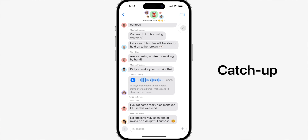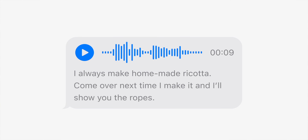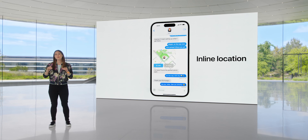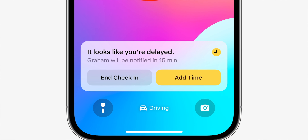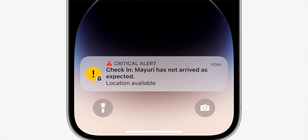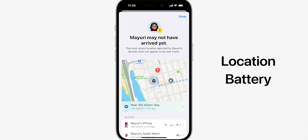Messages gets a huge update with improved search, and a catch-up arrow button that takes you to the first message you haven't seen, swipe to reply, automatic message transcription to know what people are saying in an audio message without listening to it, and in-line location to give you a live location. There's also a check-in feature where you can let a loved one know if you reach home safely automatically or if you're delayed. If there's no response from you, the app will let your loved one know your last location along with the route you took — a super useful safety feature coming in iOS 17.